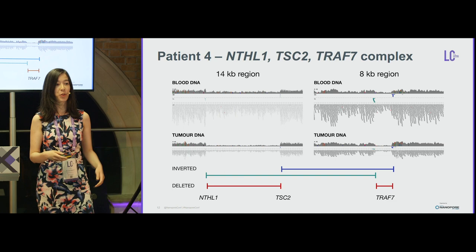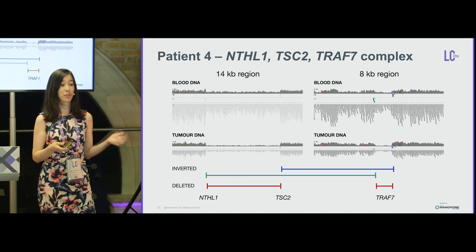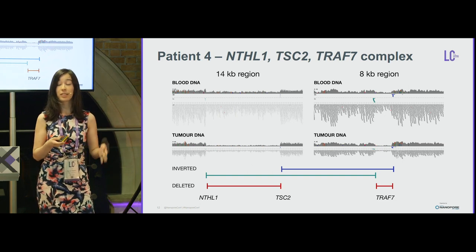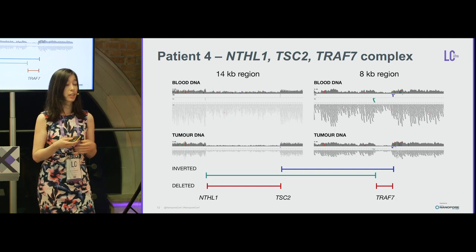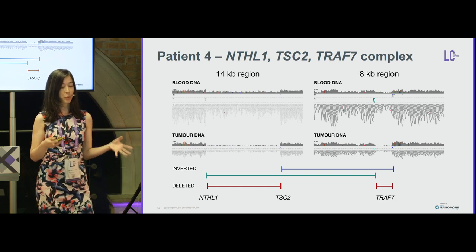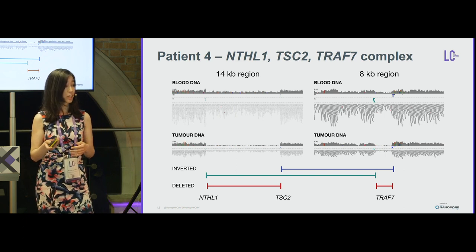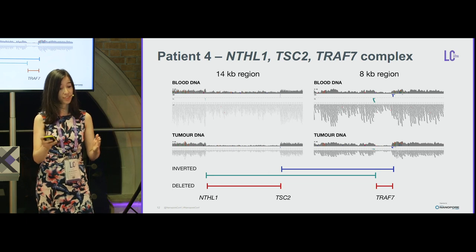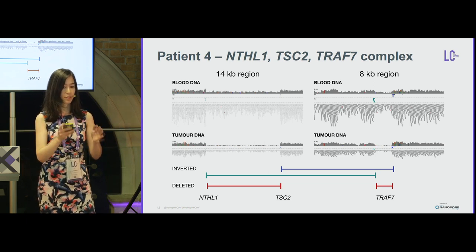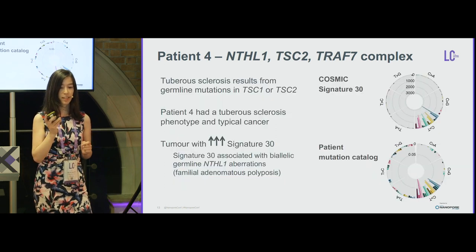Moving to increasing complexity: the second patient had a complex structural rearrangement involving three genes — NTHL1, TSC2, and TRAF7. On the left is the genomic area involving NTHL1 and TSC2, and on the right the area involving TRAF7. Simply pairing the reads would suggest two inversions and two deletions, but I'll show a better way to represent this data.